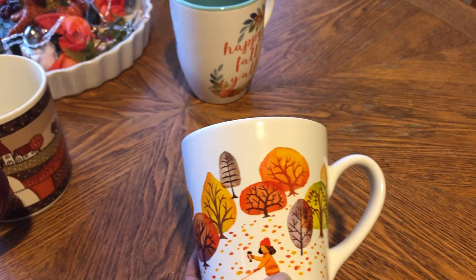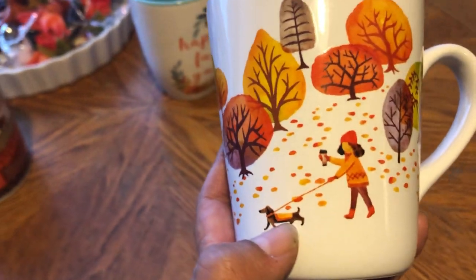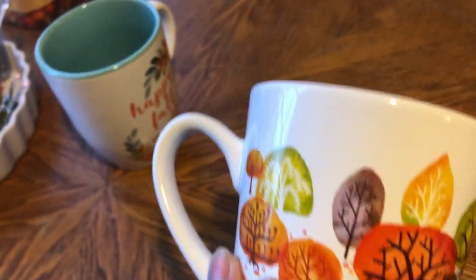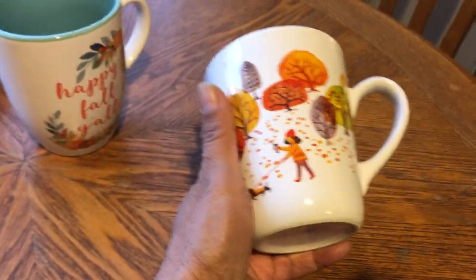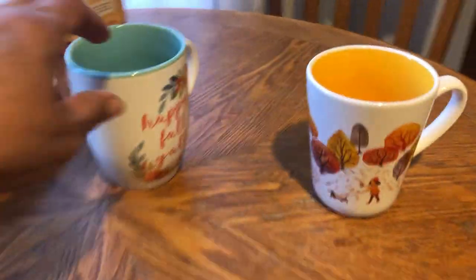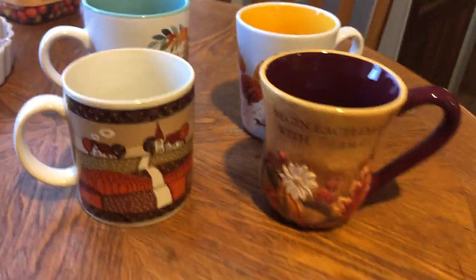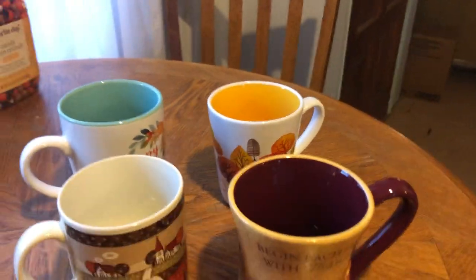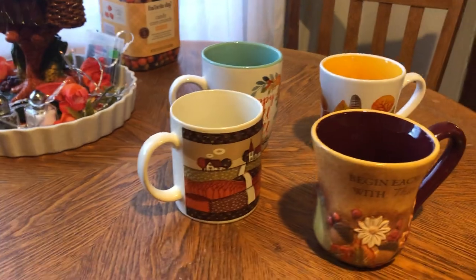Helena used to have a little dachshund puppy, but he got sick and we had to put him down — we only had him for 26 days. The mug also has fall trees on it. I told Helena I got it for her and she really liked it. The point is you can still do a little bit of what gives you pleasure and joy, you just do it minimally — just a little bit.